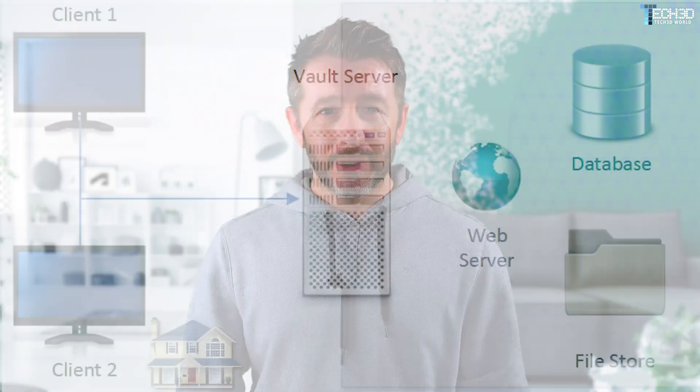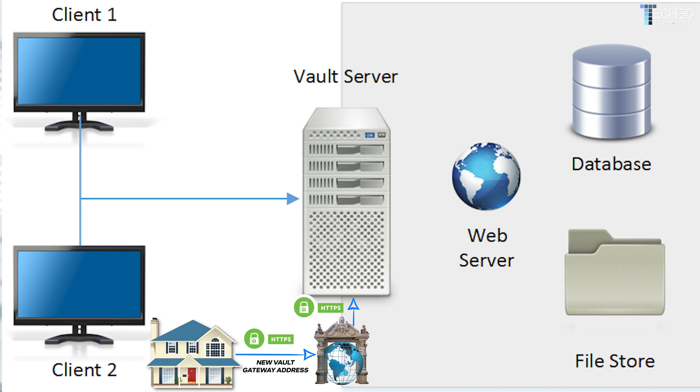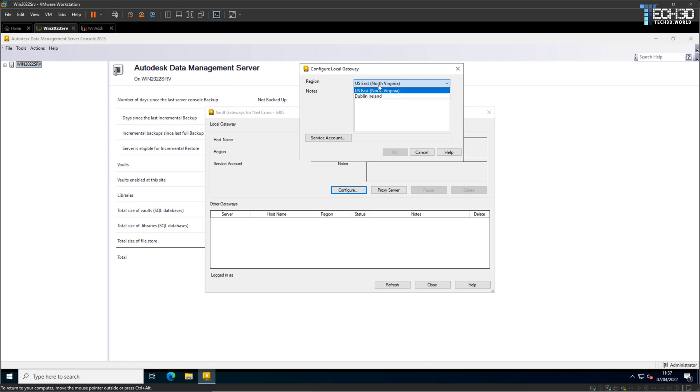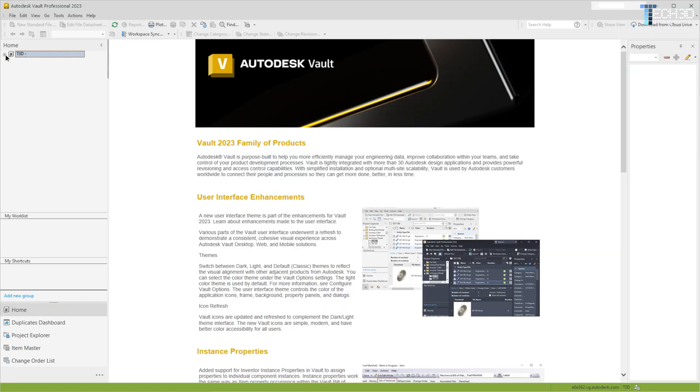This is where Vault Gateway enters the chat, because that was the problem — and this is the solution. The Vault Gateway essentially lets you, or anyone you allow, securely access your Vault server from anywhere in the world without needing an active VPN connection into the office. Once enabled, the Gateway creates a web URL address unique to your site that only you know, and you should absolutely be keeping it to yourself and your staff. Wherever you are in the world, you can punch that web URL into the Vault login prompt and it will redirect or tunnel you back to your Vault server in the office.